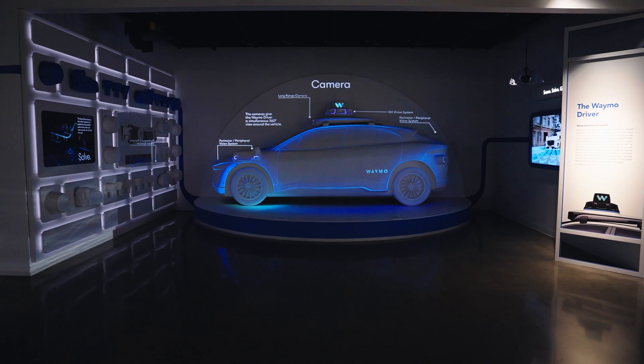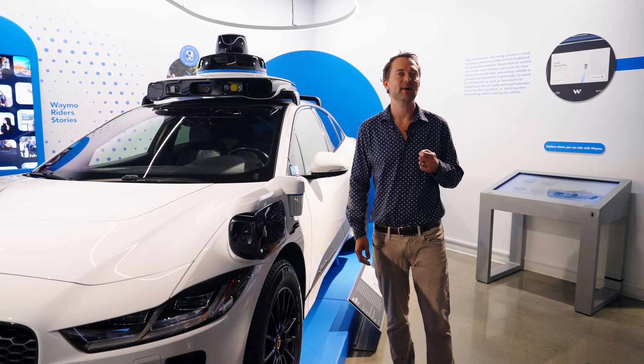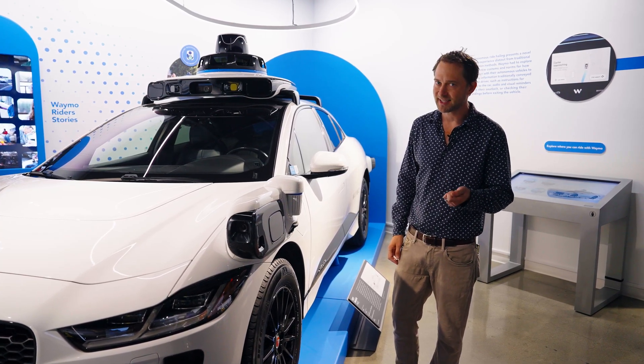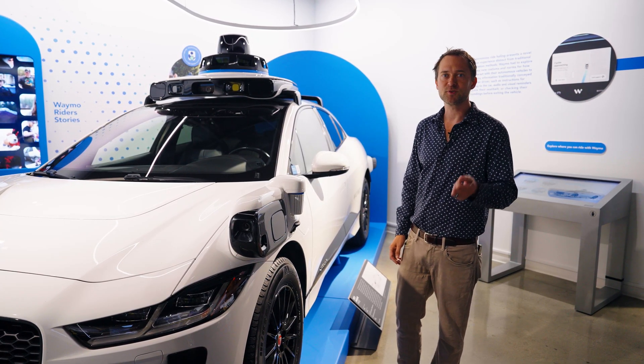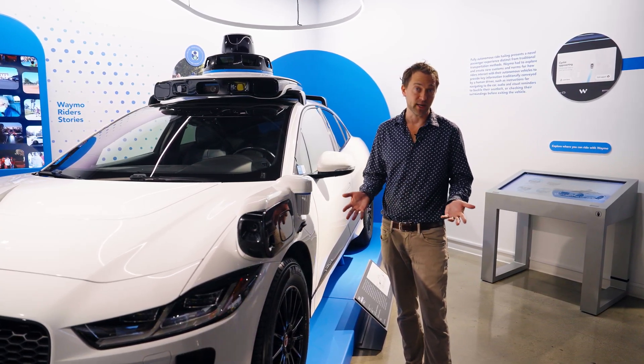First, let's talk about cameras. There's certain information about the driving world that you can only get through color — specifically traffic lights. You need to know if they're red or green, but it's also useful to fuse that information with the other sensors and form a richer understanding of what's going on around us.